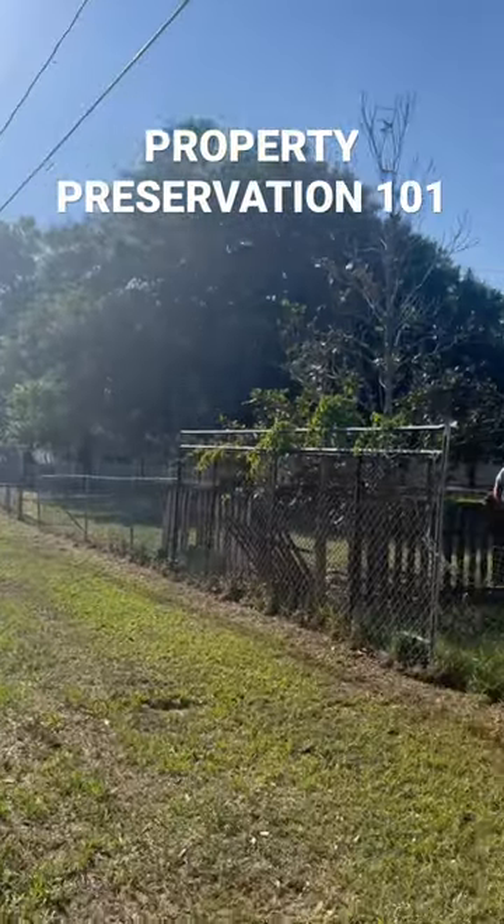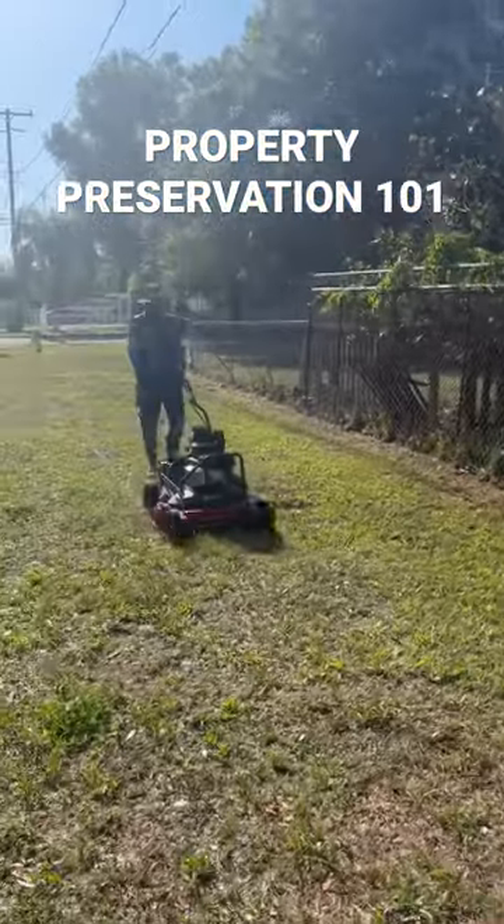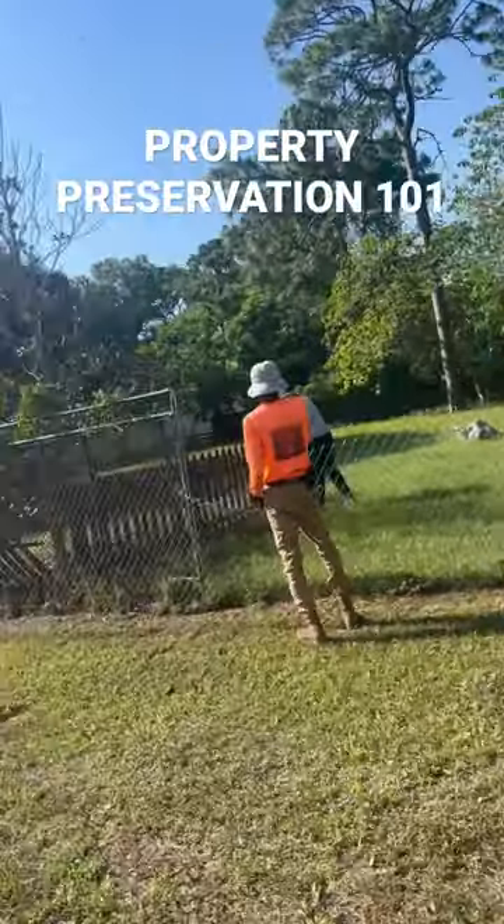This is a quick little property preservation video. You can see Jeffrey taking the photos, the guys mowing, guys cleaning. This was a simple little work order that we got the other day.